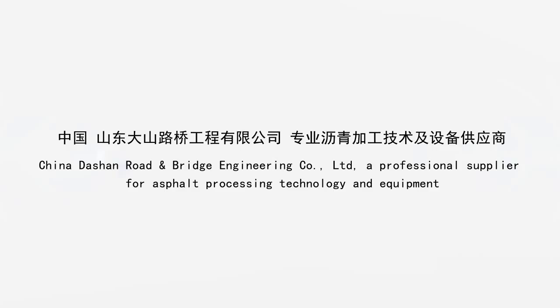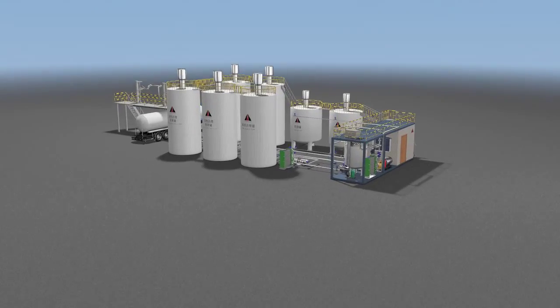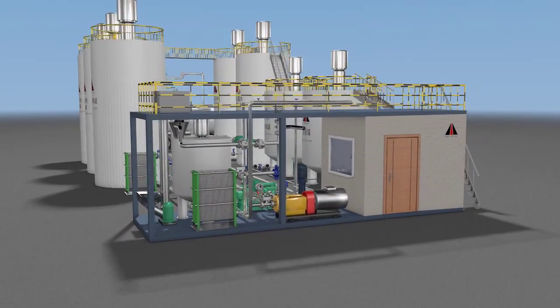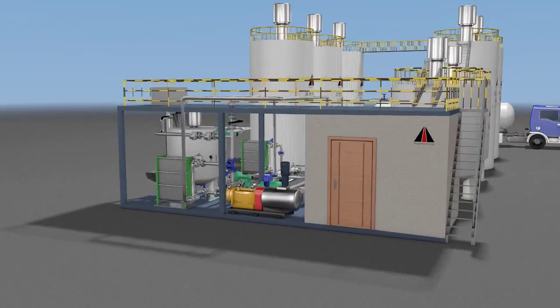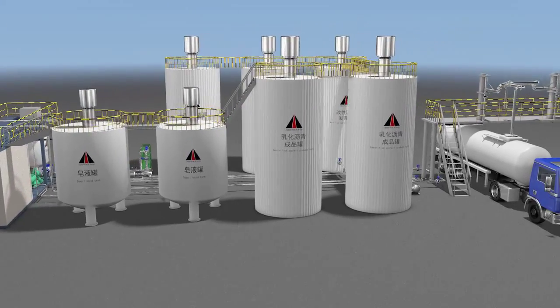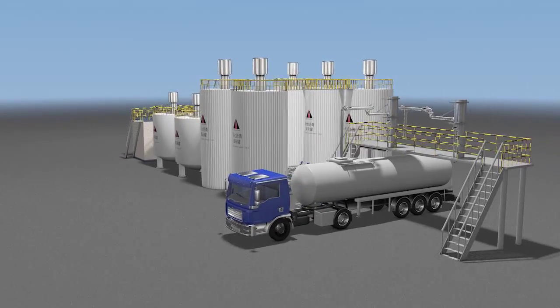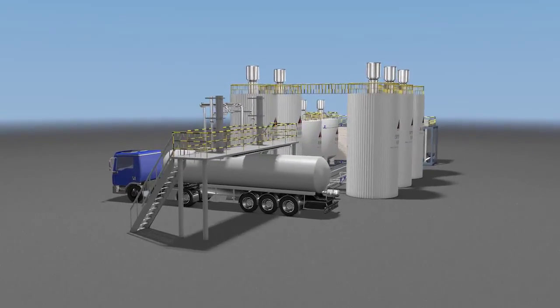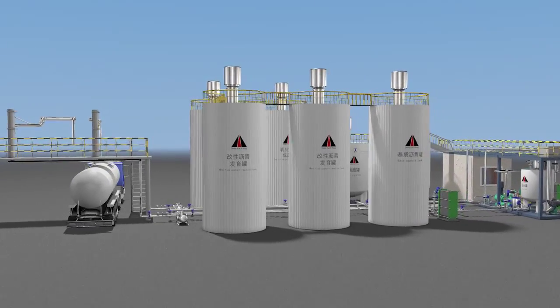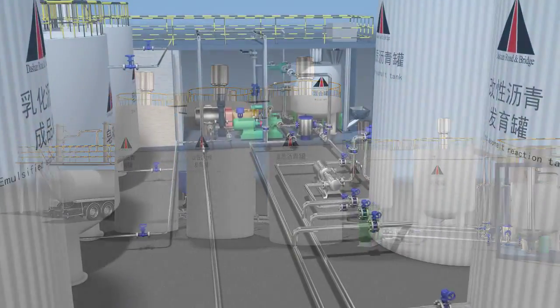China DaSan Road and Bridge Engineering Company Limited is a professional supplier for asphalt processing technology and equipment. The company has advanced technology and a complete set of equipment for production of modified, emulsified, and formed asphalt, with completely independent intellectual property rights developed on the basis of market demand.